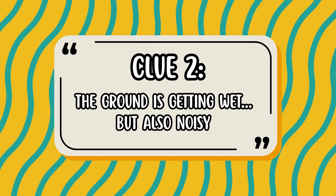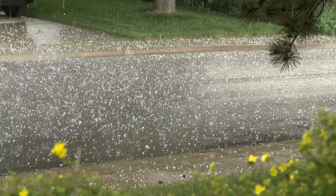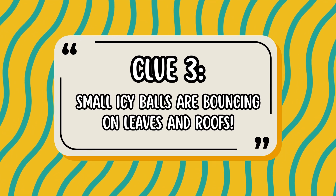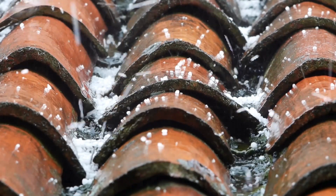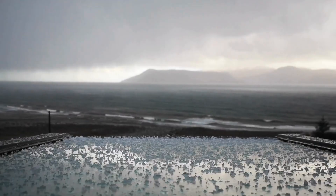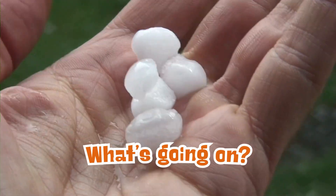Clue 2: The ground is getting wet, but also noisy. Clue 3: Small icy balls are bouncing on leaves and roofs. It's cold and rainy, but the drops aren't drops anymore. They're little round pieces of ice. What's going on?